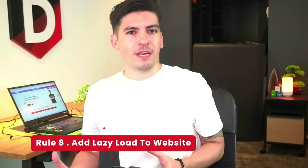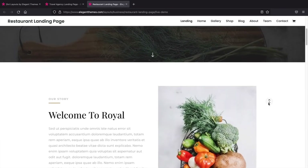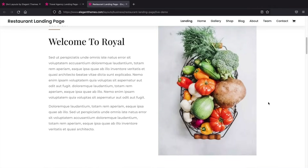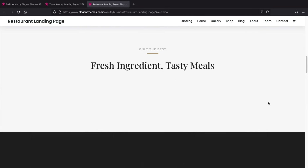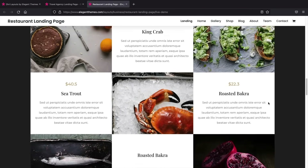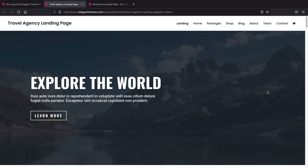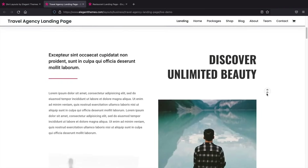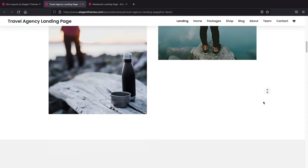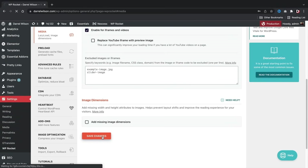Number eight: add lazy load to your website — it really does help. The term sounds slow, but it actually speeds up your website. Lazy load allows your website to only load images when a user scrolls down to that specific image. If you visit a website and don't scroll down, it will not load images below because there's no need to. By not loading images the user never sees, this can drastically help speed up your website's performance. WP Rocket also offers this feature.